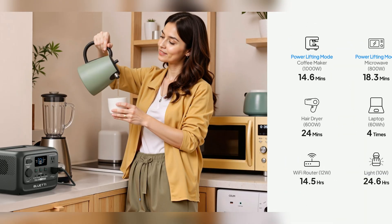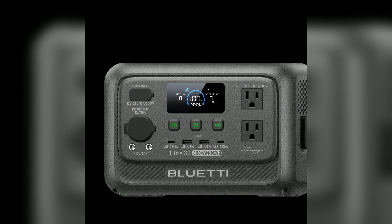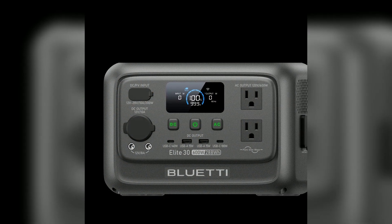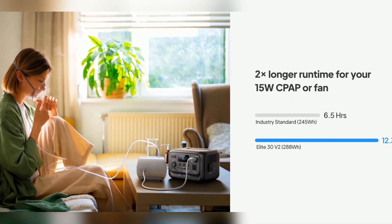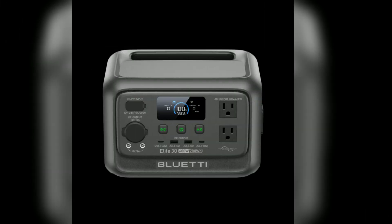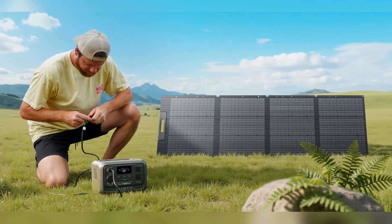Brew coffee, use a hairdryer, or warm up — no problem. Its USB-C port with PD 3.1 delivers up to 140W output, rapidly charging high-performance laptops like MacBook Pro on the go. Perfect for camping, road trips, beach days, or home backup. Enjoy true off-grid freedom without sacrificing comfort.